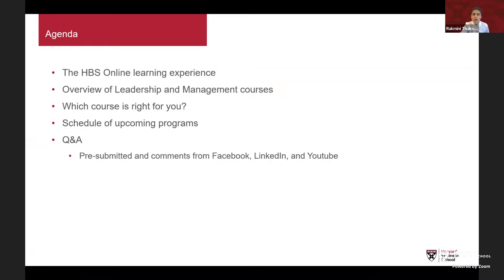At the very outset, we'd like to run you through the agenda for our discussion today. We'll start by talking about the HBS Online learning experience, then dive deeper into the seven course offerings within the Leadership and Management topic area. We'll help you determine which course is right for you, touch upon some important application deadlines, and try to answer questions you've already submitted. Please drop additional questions in the comments section of whichever social media channel you're joining us from.